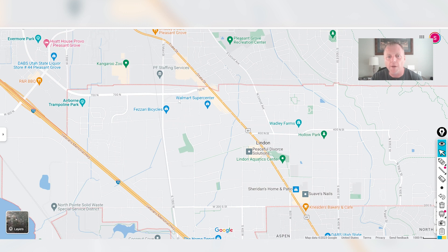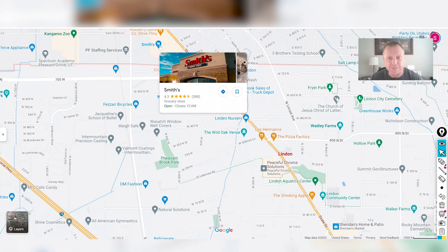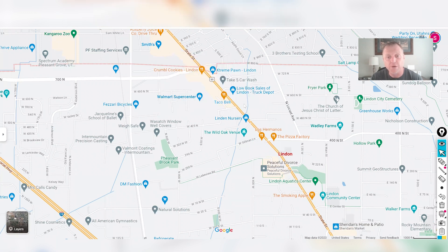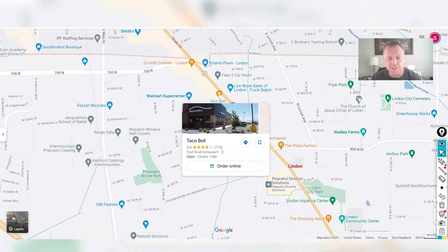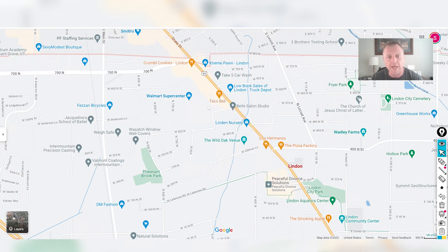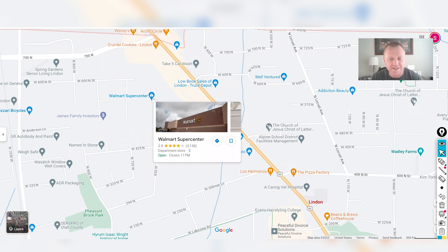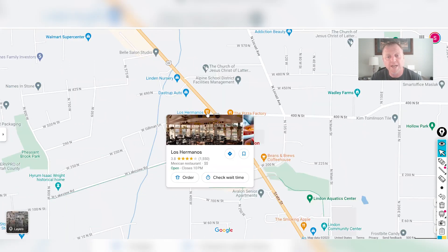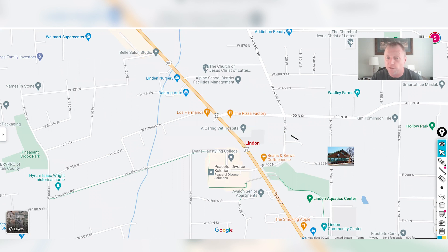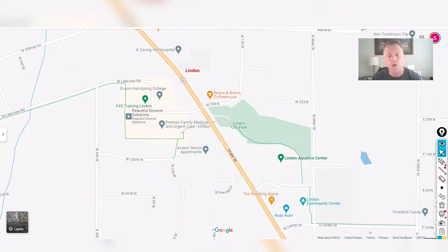On the north end of Linden, you'll cross just out of the border into a Smith's Marketplace — one of your grocery stores. Continuing south along State Street, you've got Crumble Cookies, fast food restaurants, and a Walmart Supercenter — one of the larger shopping stores for this area. As we continue south, there's Los Hermanos Mexican restaurant, Pizza Factory, and Beans and Brew coffee shop.